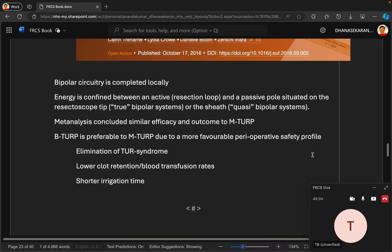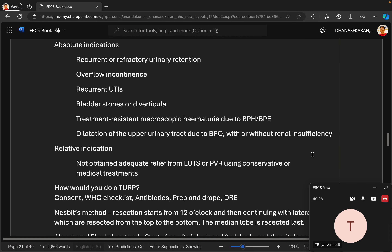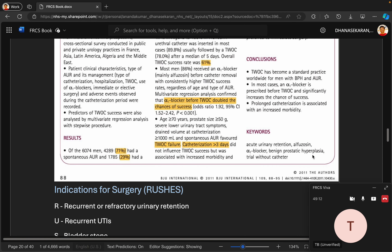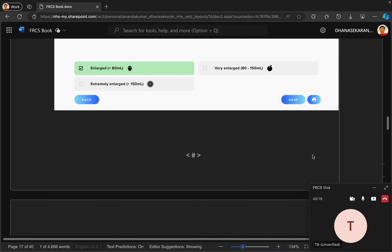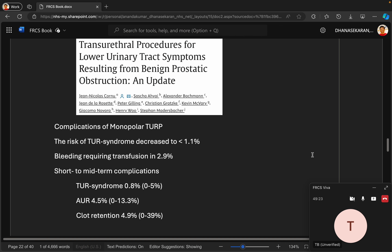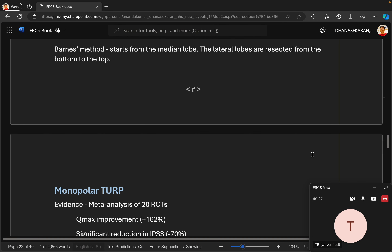A 58-year-old man enjoying a good sexual life with a prostate measuring 60cc was previously discussed regarding the options of UroLift and Rezum. He was quite happy with Rezum and went home, but he's now coming back to discuss TURP. A voiding test and uroflowmetry showed an obstructed voiding pattern despite tamsulosin and finasteride. The question is how to explain TURP to him.